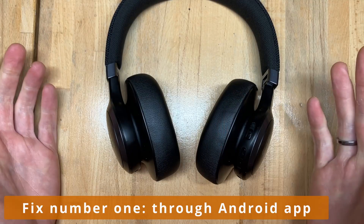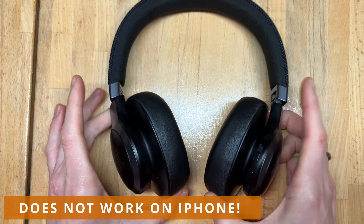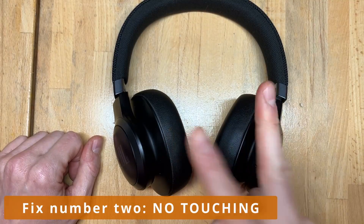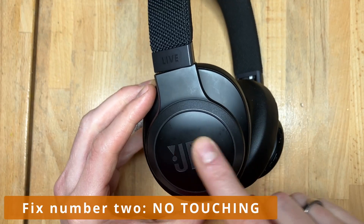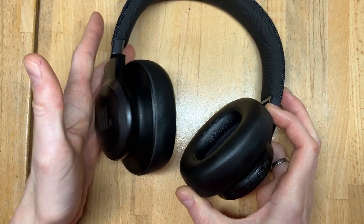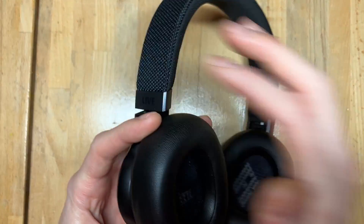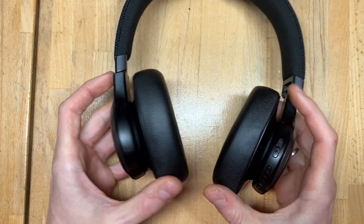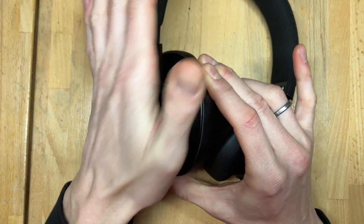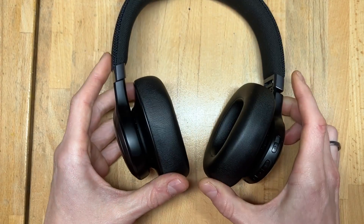Fix number one would be: get an Android device somewhere, download the JBL app, connect your headphones and switch it off completely. Option number two would be: don't ever touch the left headphone again. Which is going to be tough, but at least now you know where it's coming from. That helped me already a bit. As soon as your hand or palm touches the left B for longer than two seconds, the voice assistant will start.